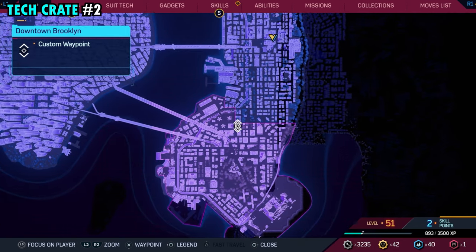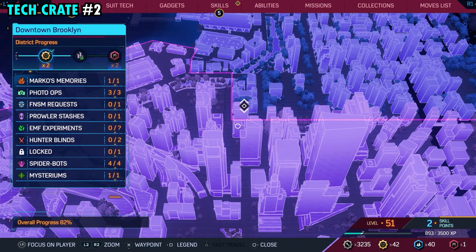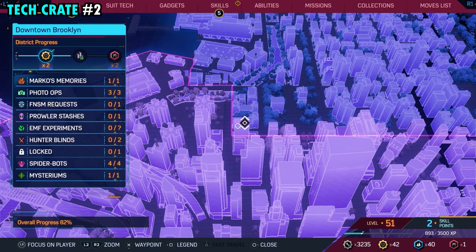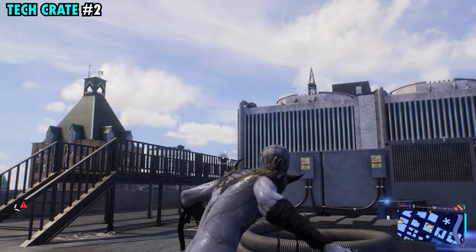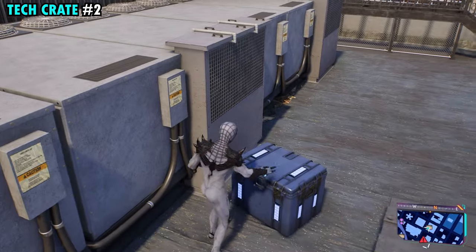Number two is found on the far northern side of downtown Brooklyn. This one's going to be on this building that's right on the border of the districts here. You can see where our marker is. Once you make it up top right over here next to all the electrical units, you will find tech crate number two.